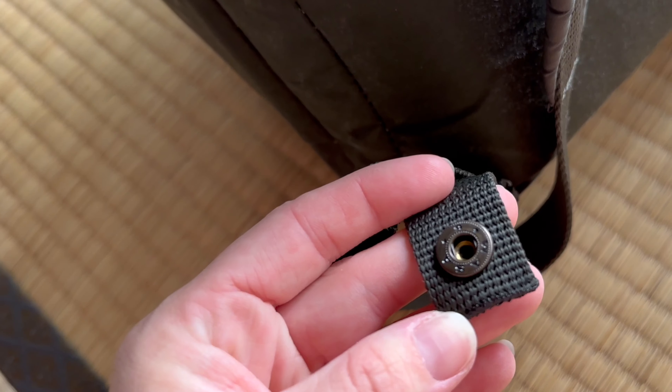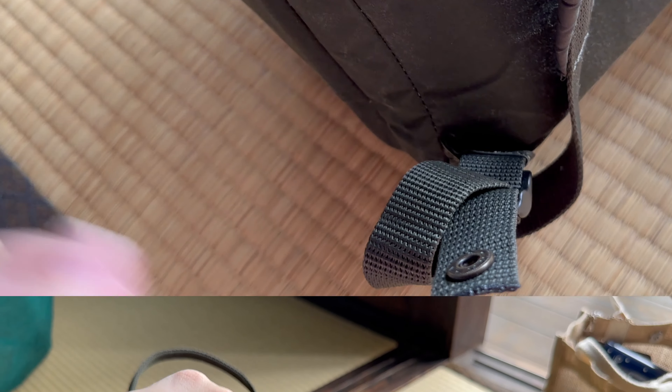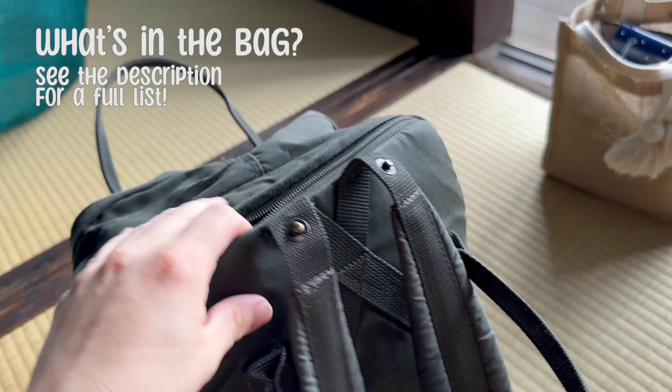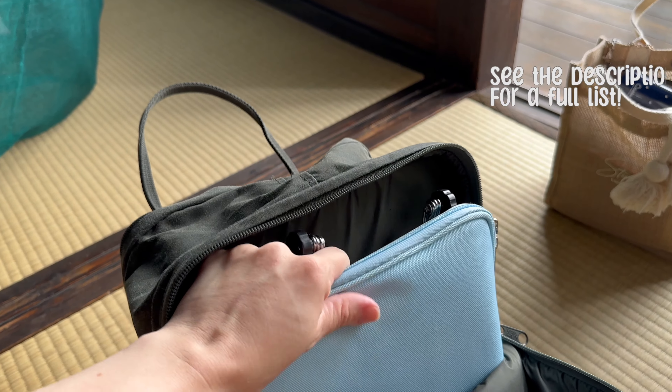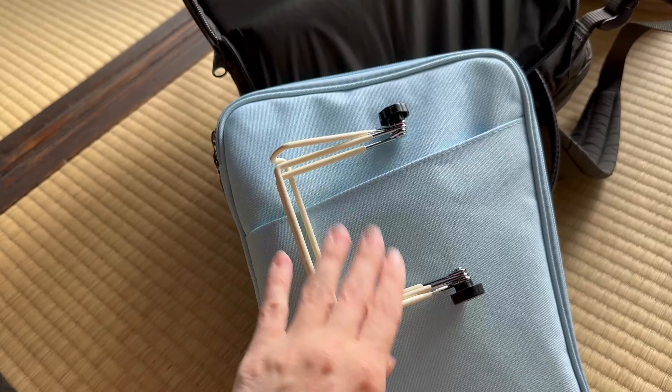This backpack has a padded pocket for my tablet that sits along my back, so it can also hold money and other valuables where it's hard to be pickpocketed. The handles up top can snap together to make an easy carry handle, and the extra bits of the shoulder straps can be buttoned up to keep them from flopping everywhere when stored under an airplane seat or on a train luggage rack.